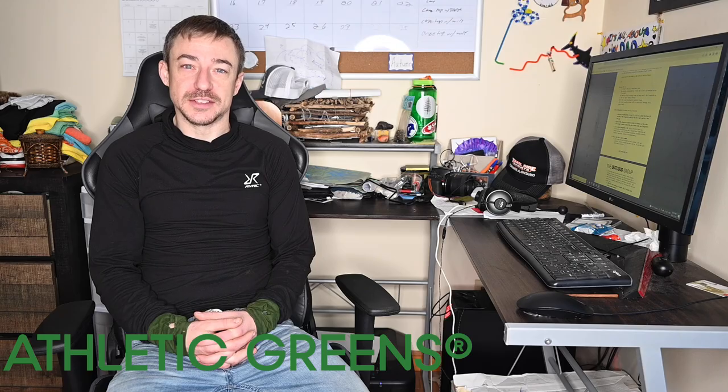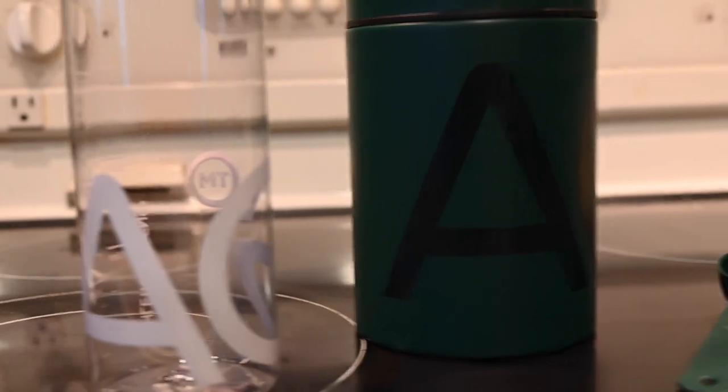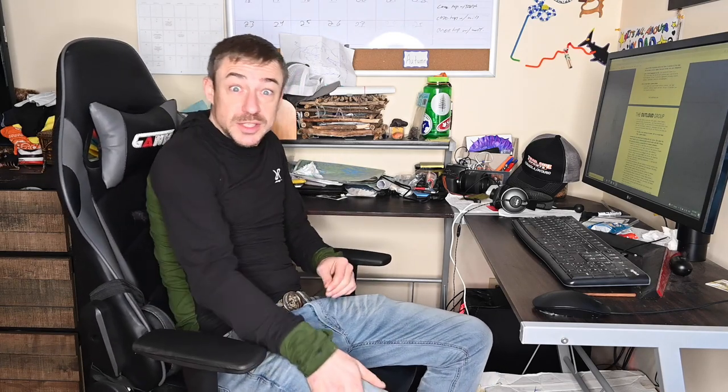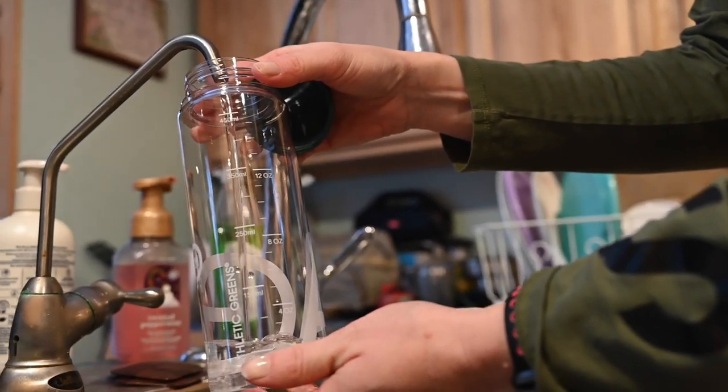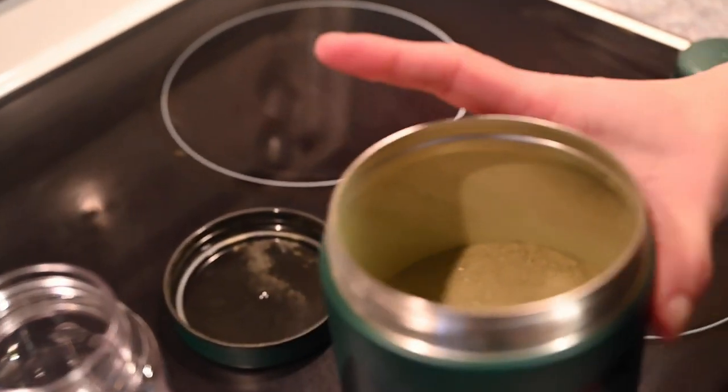This video is sponsored by AG1 by Athletic Greens. AG1 is something I've always heard talked about a lot by my favorite podcasters, and it has me really excited about simplifying my daily health routine. It's more than just a greens powder, having 75 different ingredients including vitamins, minerals, superfoods, adaptogens, probiotics. AG1 creates an environment where the gut can thrive so the body can thrive too. This is super important to me because I've had gut issues for the longest time, but AG1 contains naturally occurring enzymes that help me retain the nutrients that I'm getting.